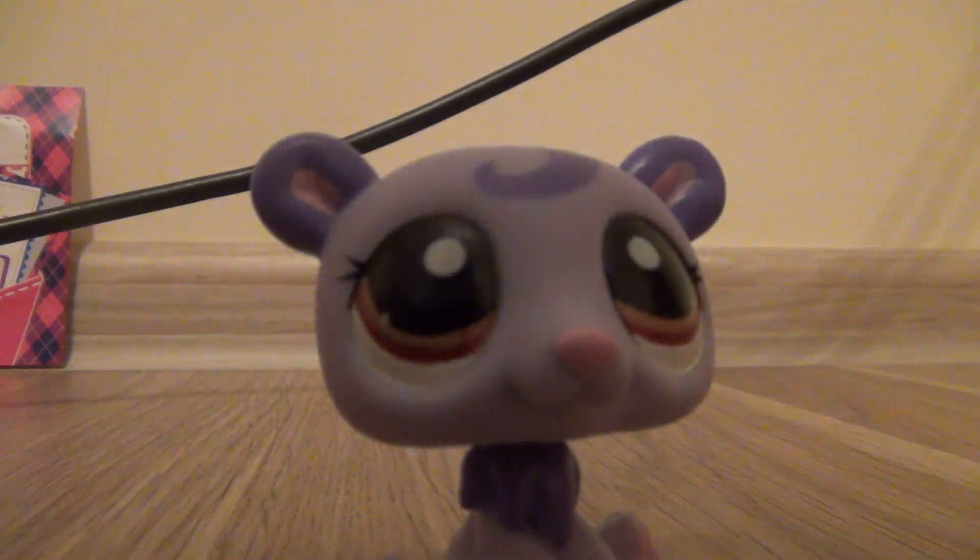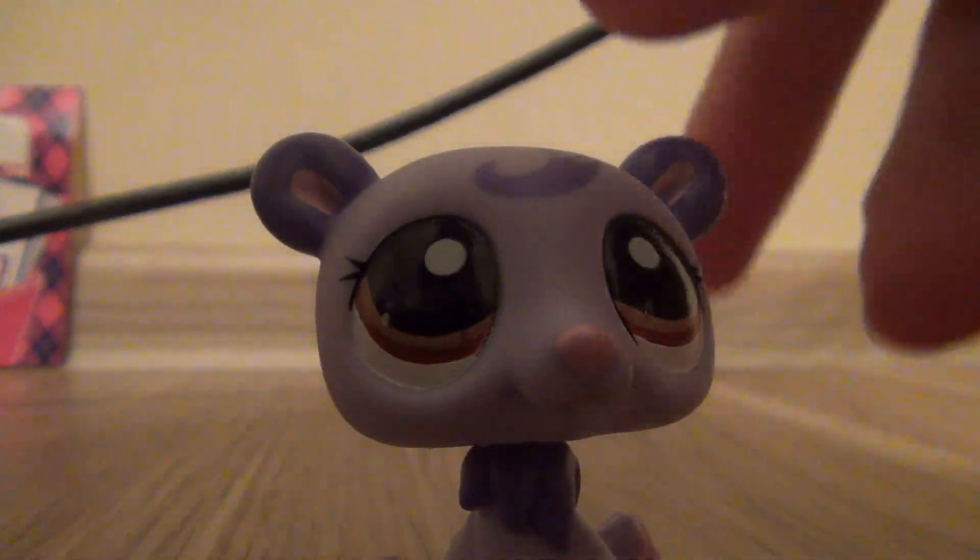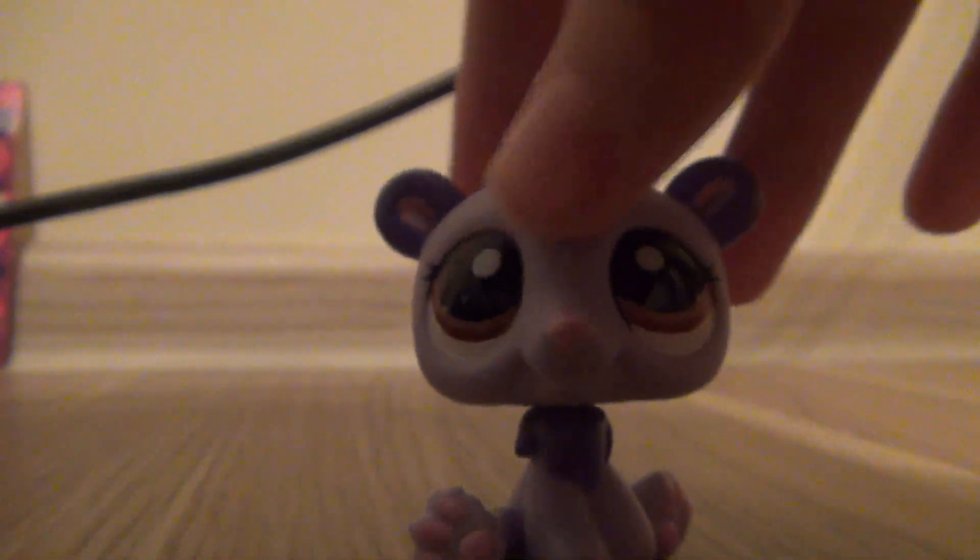So last time we opened this cute polar bear, and I have a name for her, but I'm going to say it when I open the last door.